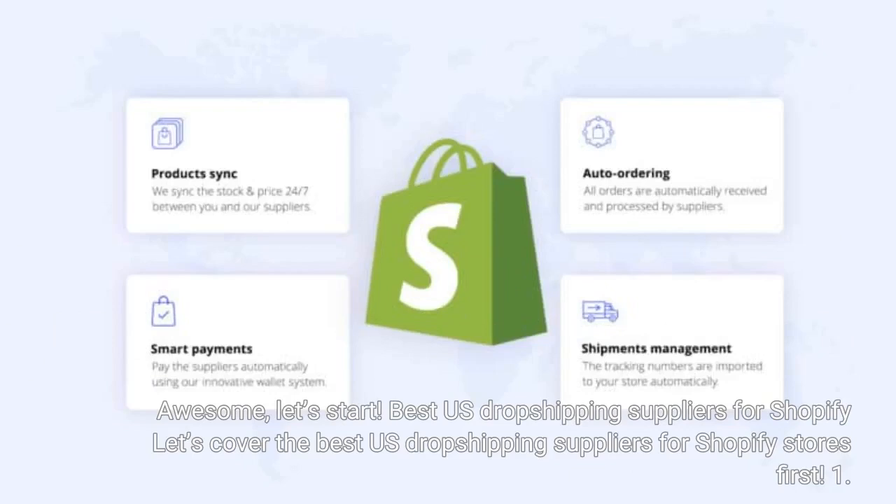Awesome, let's start! Let's cover the best U.S. dropshipping suppliers for Shopify stores first.